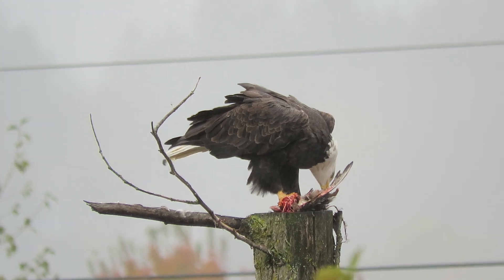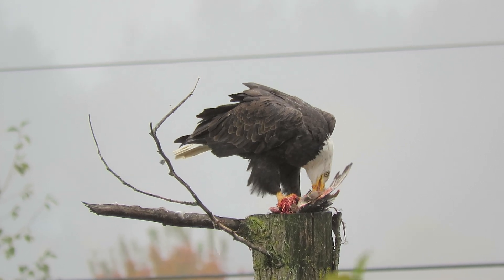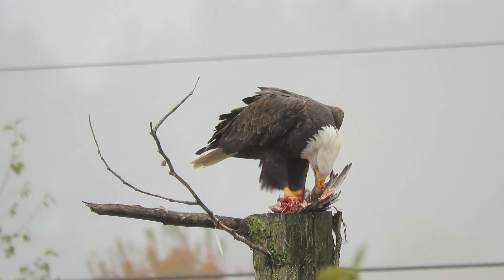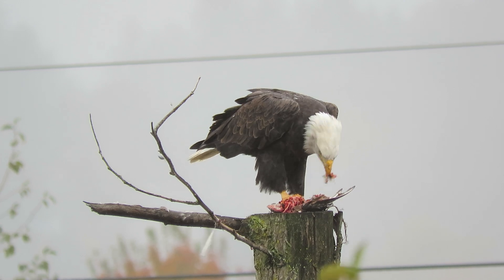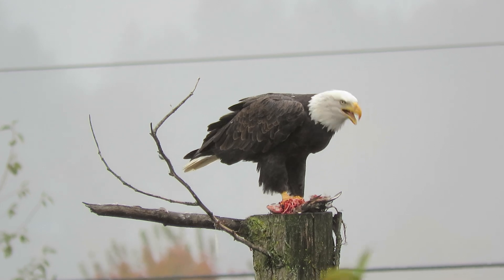Looks like he's got a good sized prey item. We've seen him feeding on this perch before in the past, and this is a great day for you getting right into it. Looks like he's gonna get a good snack. Crows have been flying by but he's not gonna worry about them.